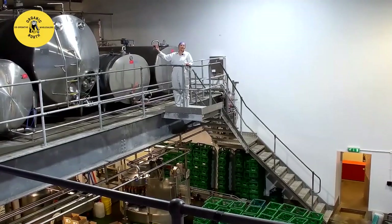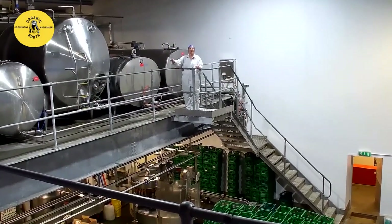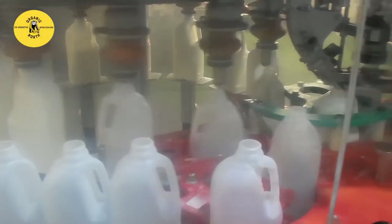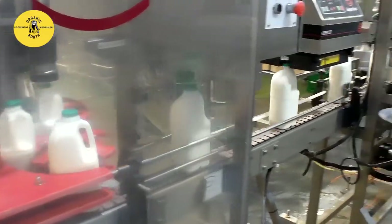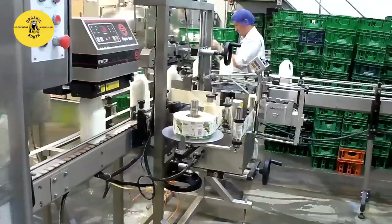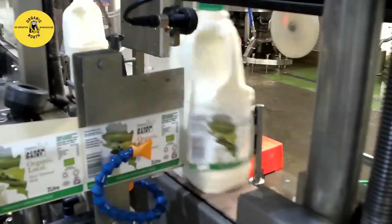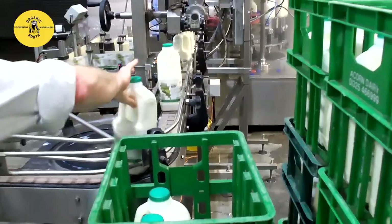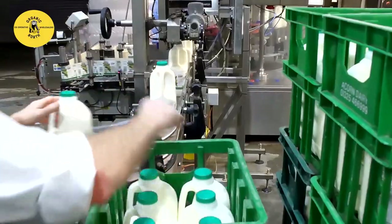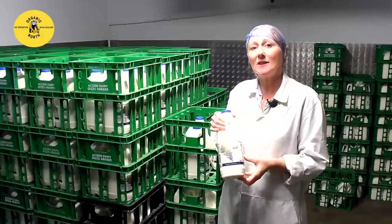From the finished tanks, the whole, semi-skimmed and skimmed milk comes down to the bottom floor where it goes to the two pieces of packing equipment. All the poly bottles come off this line here and the glass pints are packed on a separate line underneath. What's very special about the Acorn Dairy milk in poly bottles is that our label, bottle and cap are all made from the same kind of polymer. We pay a little bit more for our labels to enable you to put your bottle straight into your recycling bin — they're all recycled as one unit.